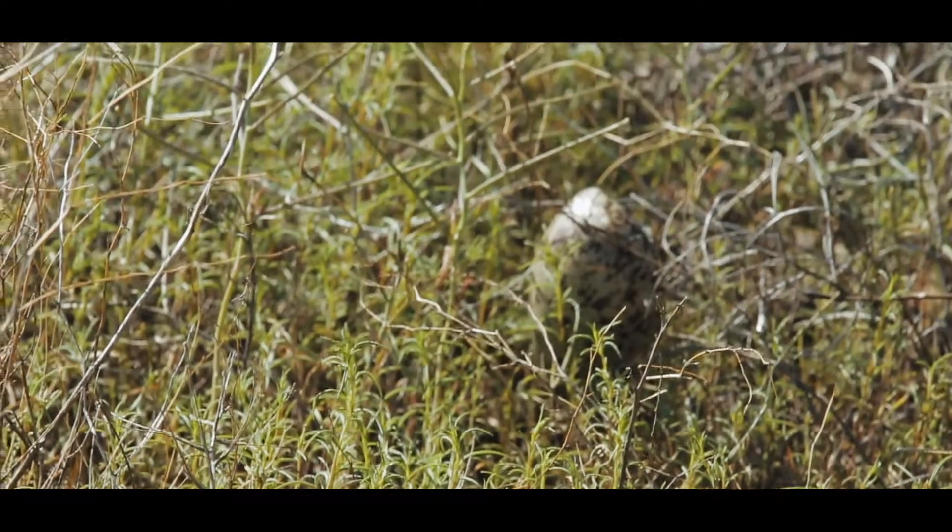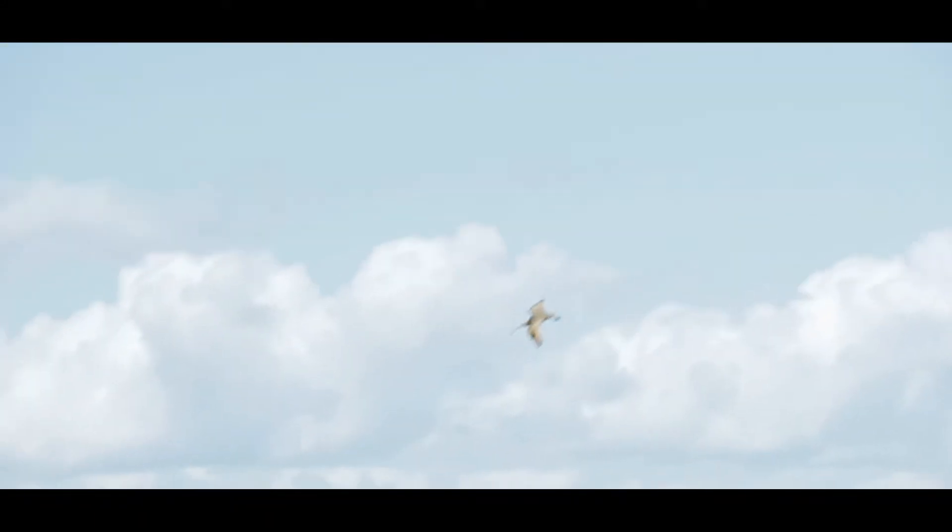Today we came out to check a nest that was due to hatch a few days ago, and when we approached it the male was already alarm-calling, which is a pretty good indication that they have chicks on the ground.